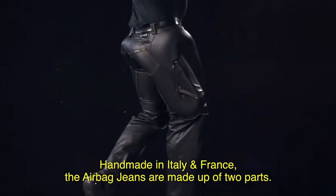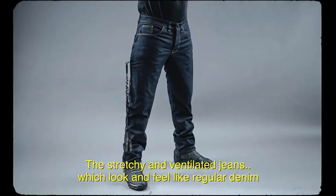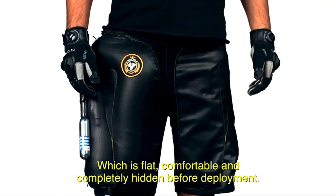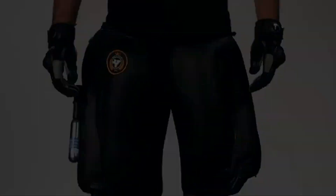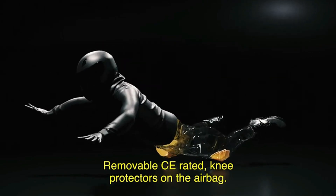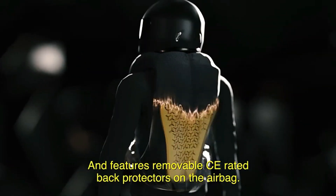Helit Moto's groundbreaking products extend to the world's first airbag jeans, which inflate in just 150 milliseconds. These jeans effectively safeguard the coccyx and femoral arteries, areas that are particularly vulnerable in crashes. The airbag jeans are fully self-contained, combining safety with everyday wearability. By integrating these advanced safety features into their products, Helit Moto is setting a new standard in motorcycle protection, offering riders peace of mind whether they're on the road or the track.